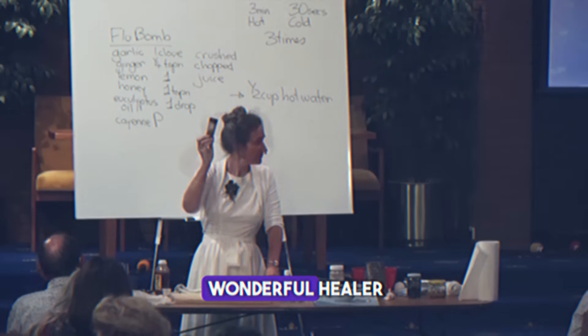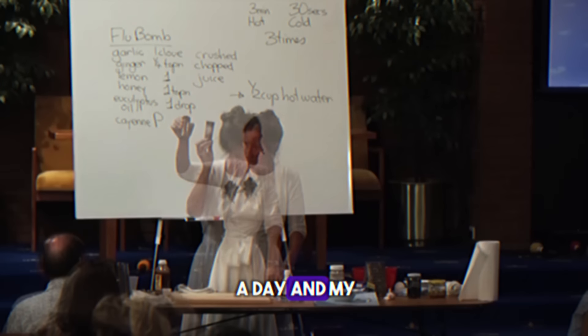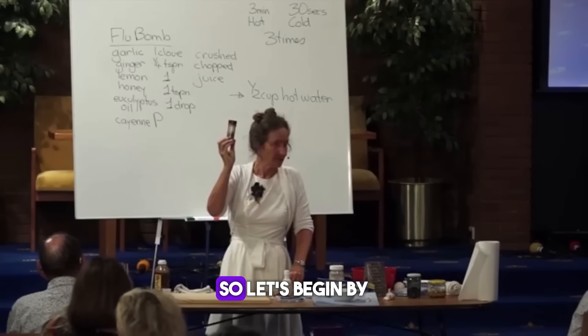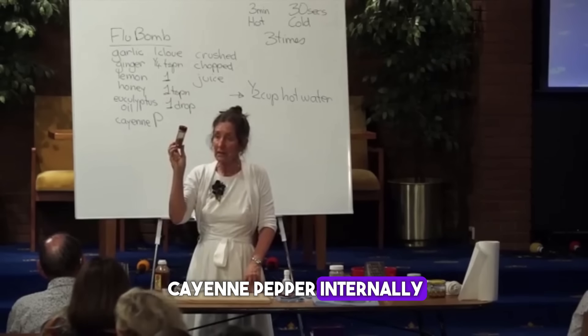Cayenne pepper is a wonderful healer. Taking a quarter of a teaspoon three times a day, you can put cayenne pepper with any other herb and it'll intensify its action. So let's begin by looking at how you can use cayenne pepper internally.